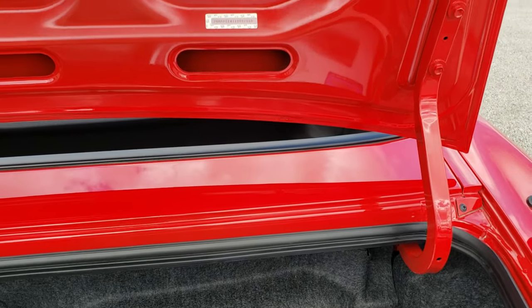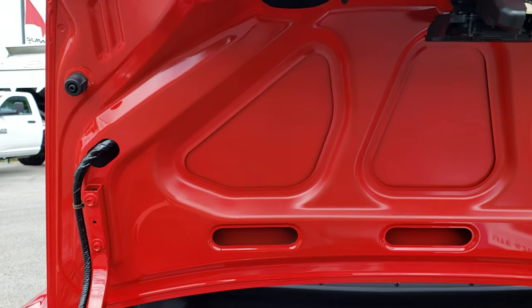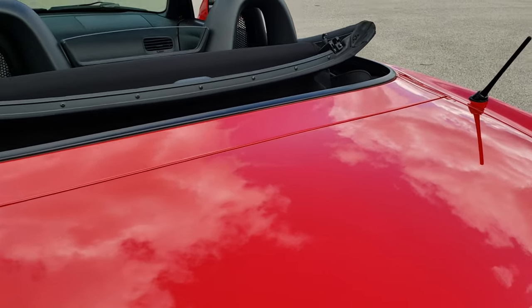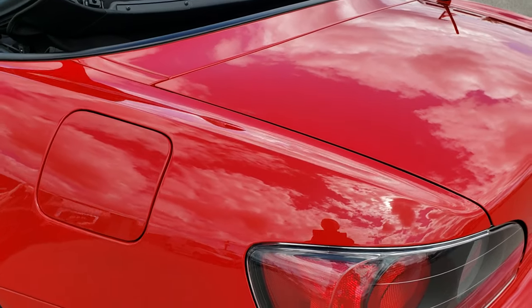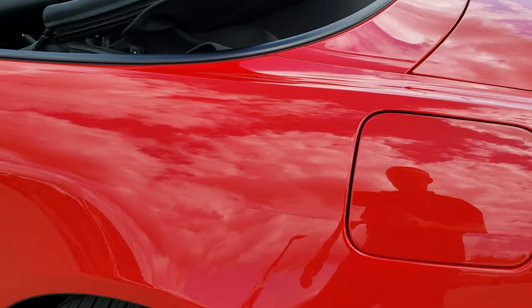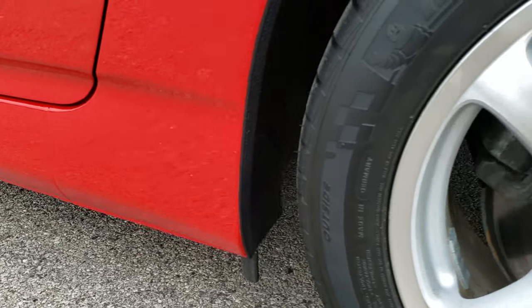Just look how clean the trunk lid is — super, super clean car. And as you go down this side of the car, just as clean as the other rear quarter and doors. No dents, no dings, no scuffs, no scrapes.